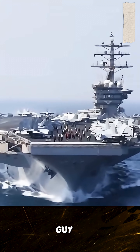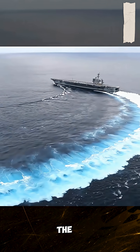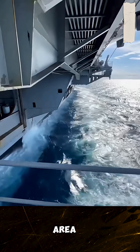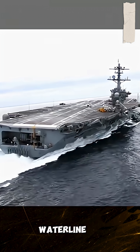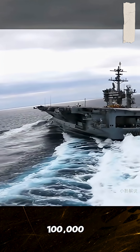Look at this big guy — the ship is 332.8 meters long, and the flight deck is 74.4 meters wide. The area of the deck is more than 20,000 square meters. Looking up from the waterline, it is as tall as 20-story buildings, and the displacement is more than 100,000 tons.